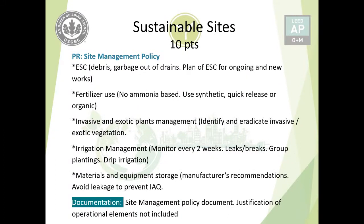For storage of materials and equipment, follow manufacturer recommendations and avoid leakage to prevent indoor air quality issues. These are the elements covered under the site management policy. For documentation, you need to submit the policy document, and if any operational elements are not included, you must justify — for example, stating that your project has no irrigation system.